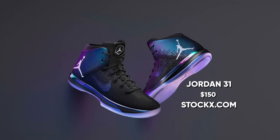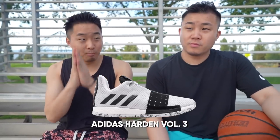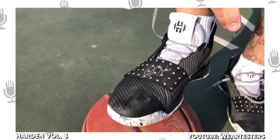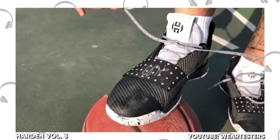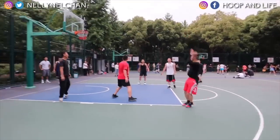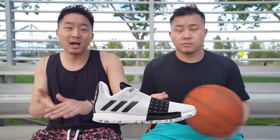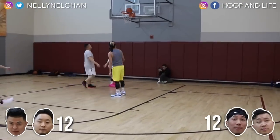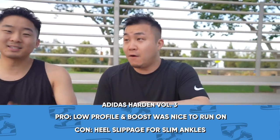Coming in at number 2 for narrow footers — this is a must-cop — it is the Harden 3 with full-length boost. I had like six pairs of these and loved them all. They have this mid-foot band that some people argue whether it helps or not — I'm just going to say it helps. It's great for staying low to the ground. Super comfortable — I could play six, seven, eight games in them without my legs getting tired. It was like an ultra boost basketball shoe. It was low to the ground, you could feel the boost, very stable, great for making moves left to right. If I had to wear just one shoe on my feet 24-7, it would be the Harden 3.